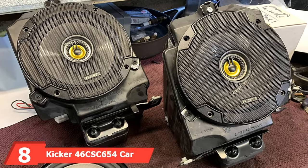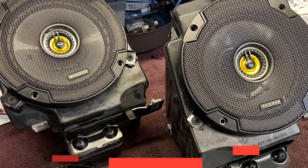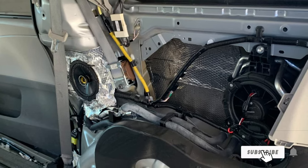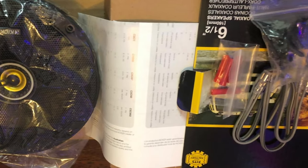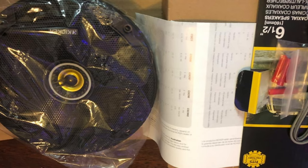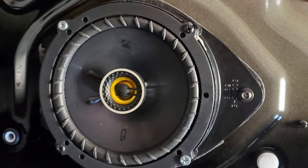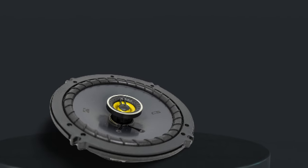The number eight position is held by the Kicker 46CSC654 car audio speaker. Kicker offers these full-range coaxial speakers at an affordable price, with an RMS rating of 100 watts and a peak rating of 300 watts. With a frequency range of 40–20,000Hz, they will give you a range comparable with many other 6.5-inch speakers. However, the highs are sharp and cutting and the bass response is almost non-existent. Middle frequencies can approach a decent sound after EQ tweaking, but with the need for EQ adjustment and lower quality materials, there are better options to consider in a similar price bracket.